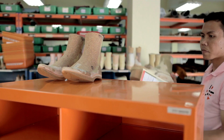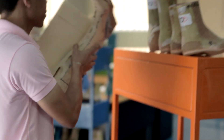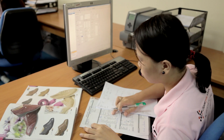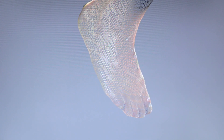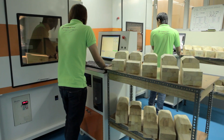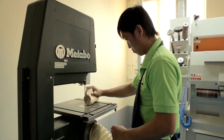Our customers can send their lasts directly to our plant through Express Air Freight. It is also possible to simply send a digital file of a scanned foot or last. We will then take care of designing, milling and finishing the last on our in-house CAD and CAM system.